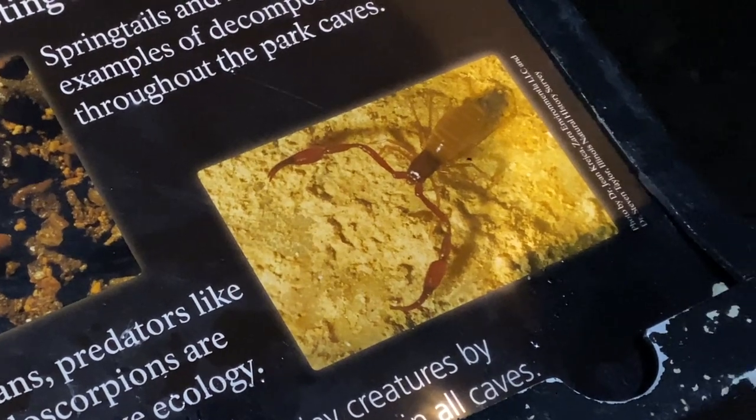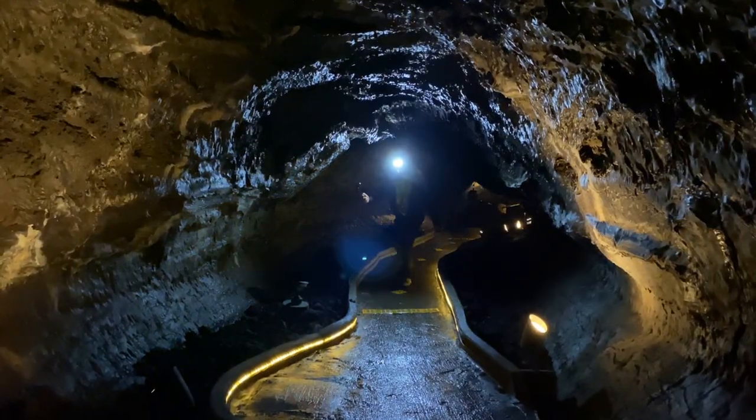The best way to help preserve them is by staying on designated trails only.